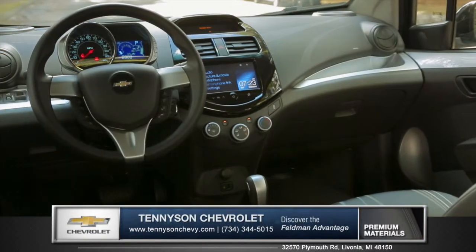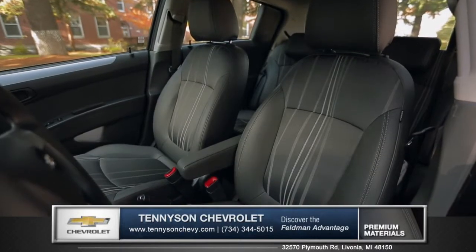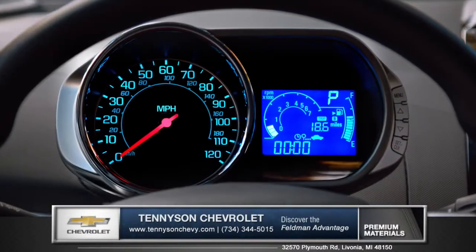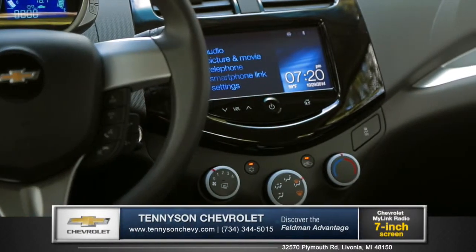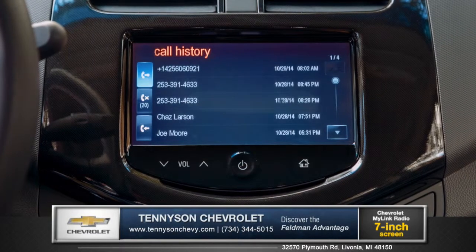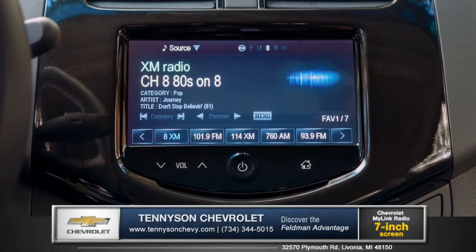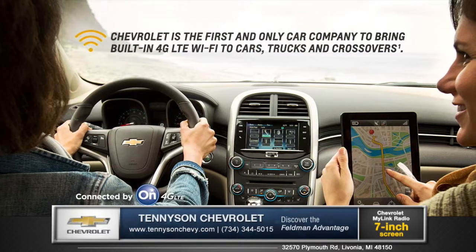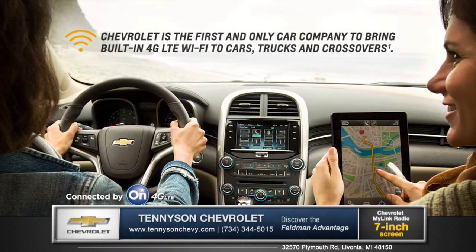Inside, the Spark offers up an array of comfort and technology features. Available heated leatherette seats and a sporty motorcycle-inspired instrument cluster keep you engaged. Available voice-activated Chevrolet MyLink technology keeps you fully equipped and connected to your music, phone, and entertainment apps like Sirius XM satellite radio, through the seven-inch diagonal color touch screen. Become the ultimate mobile hotspot for up to seven devices with available 4G LTE Wi-Fi.